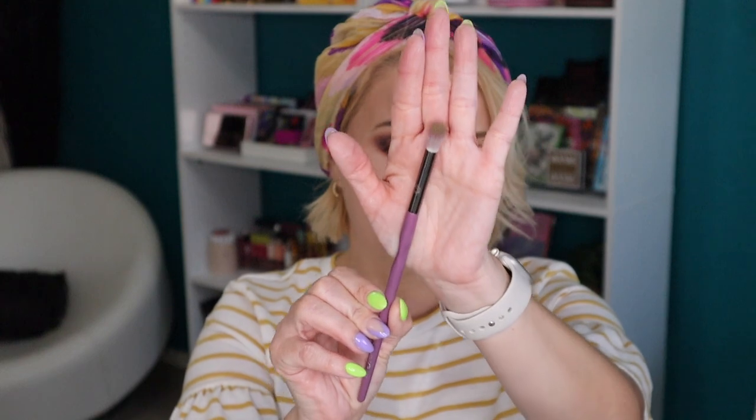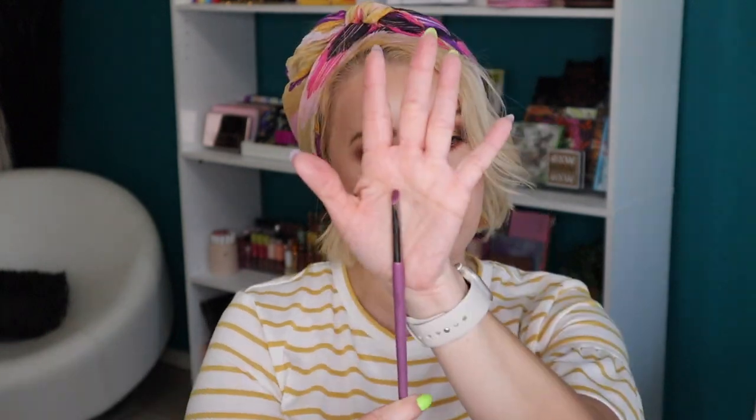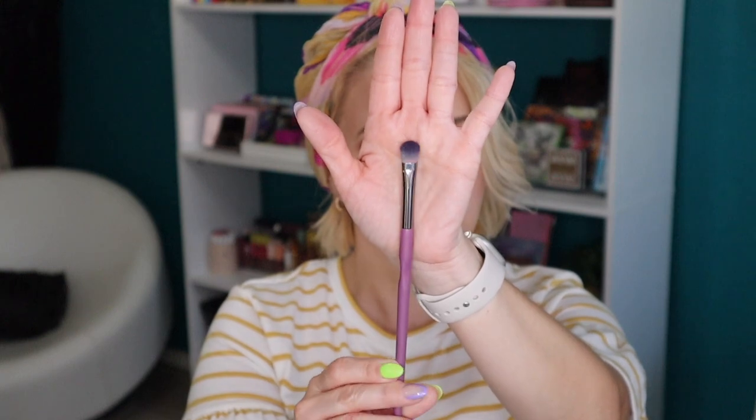Next up are makeup brushes from Gamer Beauty. If you've been watching my eyeshadow videos you'll have seen me reaching for these, particularly the E01 — it's perfect for the crease, building up crease colors by stamping and working up payoff with lighter shades. There's also a flat shader brush I just used on my lower lash line, a larger shader brush, and a small brush that's great for eyeliner or inner corner highlight, which is exactly what I use it for.